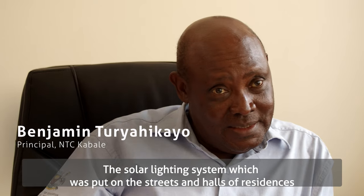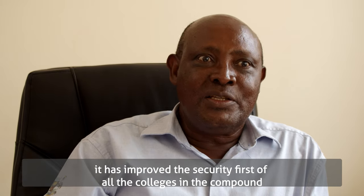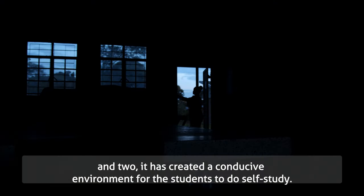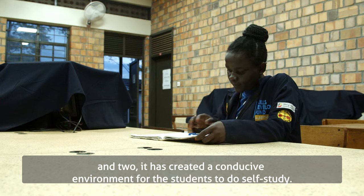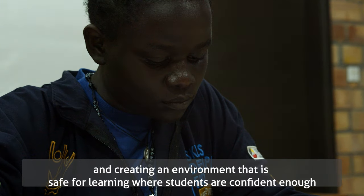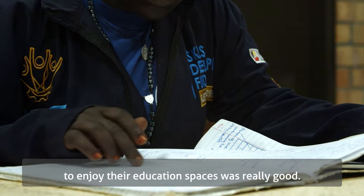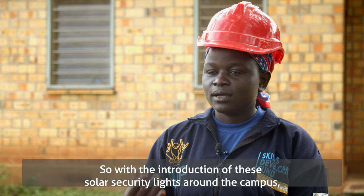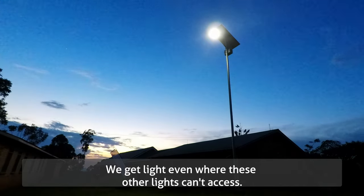The solar lighting system installed on the streets and halls of residences has improved security on the college compound. It has also created a conducive environment for students to do self-study. Being able to have good lighting and a safe environment where students are confident to enjoy their education spaces was really good. With the introduction of these solar lights around campus, we get light even where other lights can't access.